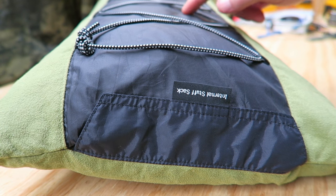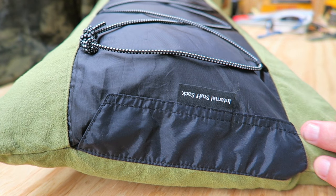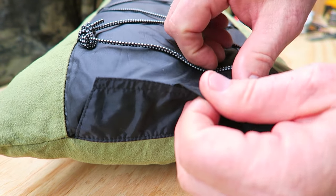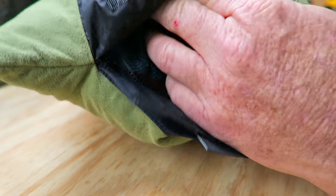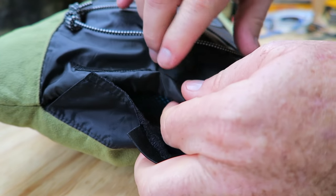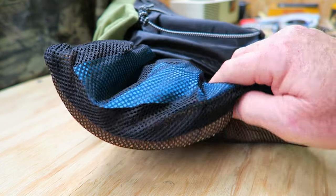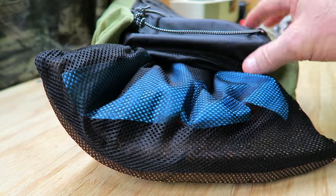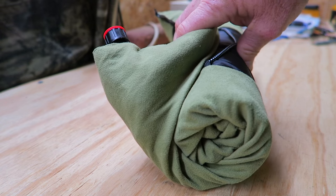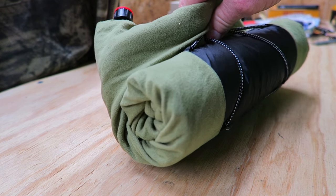A couple of cool things about this: on the underside, it comes with a little stretchy bungee cord where you can actually stow some clothes or something like that if you want to raise the pillow and make it thicker. It also comes with a stuff sack, so you can put your wallet, keys, and goodies inside, with the little air pillow on the inside. You can take all of the internal pillow and cushioning out and wash the cover. You can just roll it up and stuff it in your backpack, suitcase, or console of your car — it rolls up nice and tight and small.